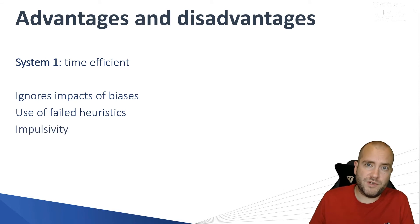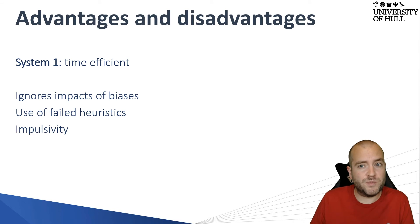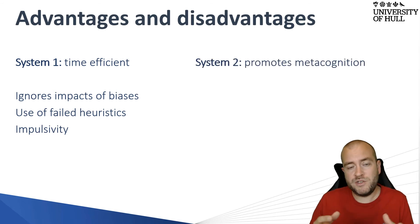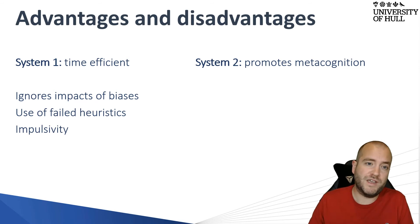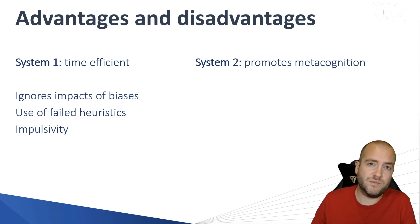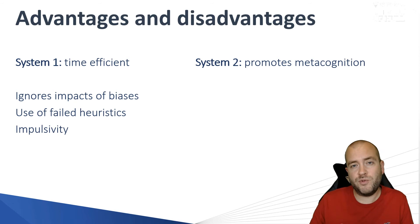System One is also prone to impulsivity, because there's nothing second-checking it — which is actually the job of System Two. System Two promotes something called metacognition, and metacognition is thinking about thinking. When you're thinking in System Two, you're actually double-checking that what you're doing is correct.